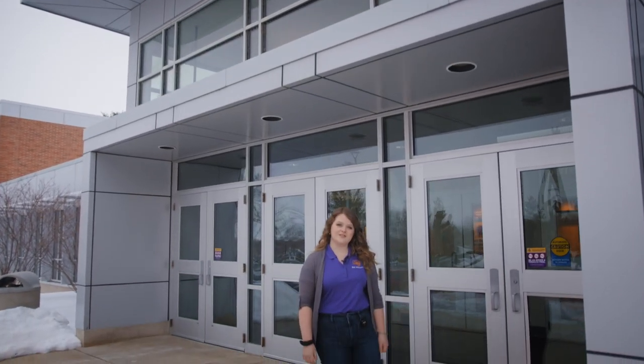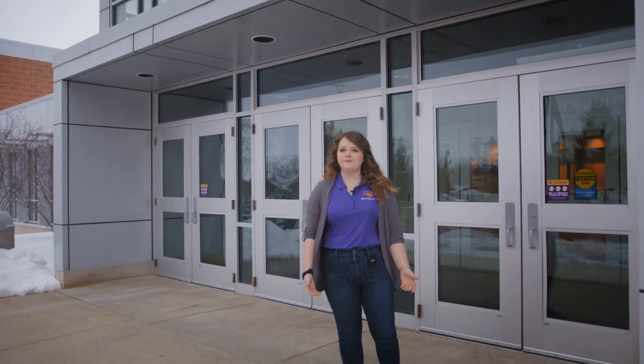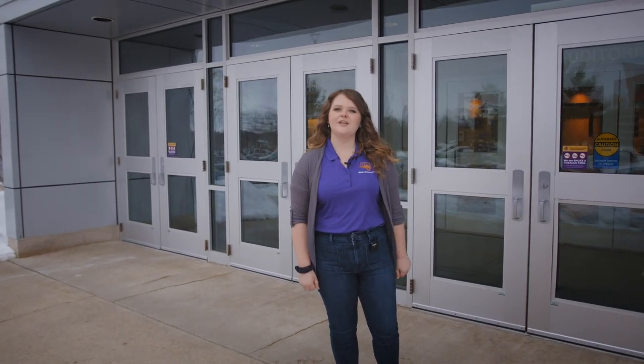Your audition begins before you even walk through these doors. Try to dress in professional but comfortable clothing, and make sure you're warmed up before you even arrive.